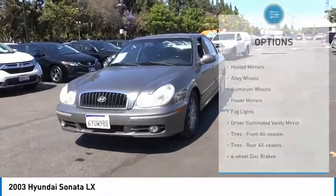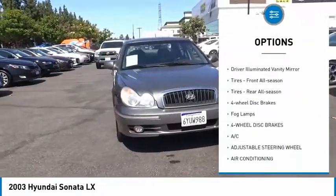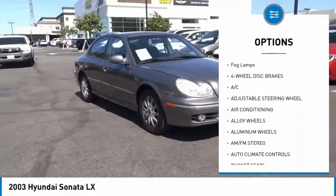Here are some of this vehicle's great options: heated mirrors, alloy wheels, power mirrors, fog lights, and a driver illuminated vanity mirror.